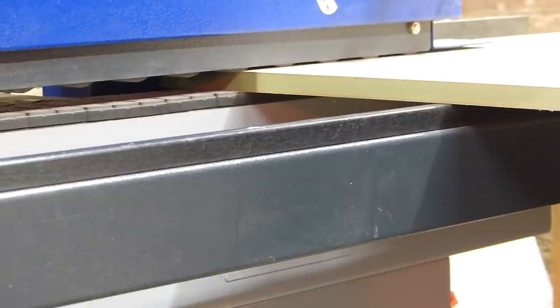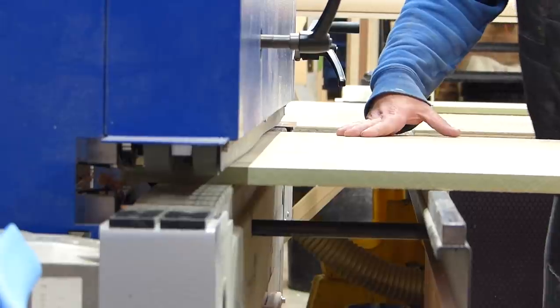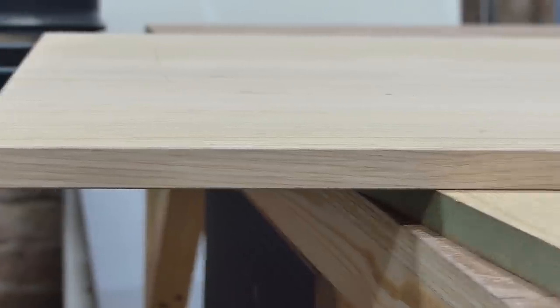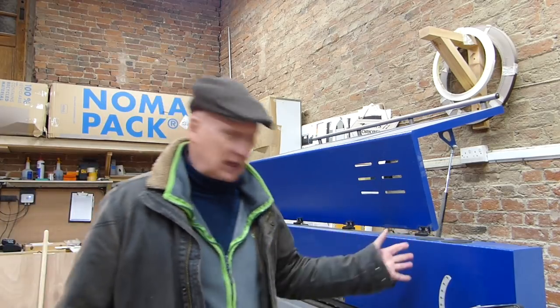This bit of kit is called the edge bander — it's a masterful bit of kit, to be fair.